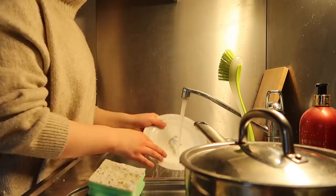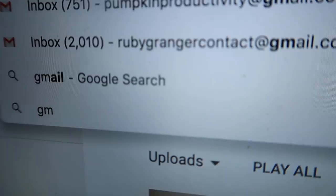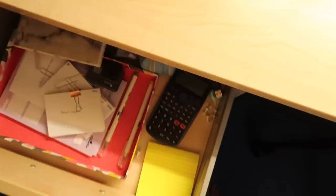I also posted a study with me video because I'm posting daily study with me's at the moment. Then I did my last check of emails and also checked social media, but this is the last time I'm going to go on social media this evening. It can be really distracting before bed, and especially the night before an exam you really want to make sure that you're well rested.